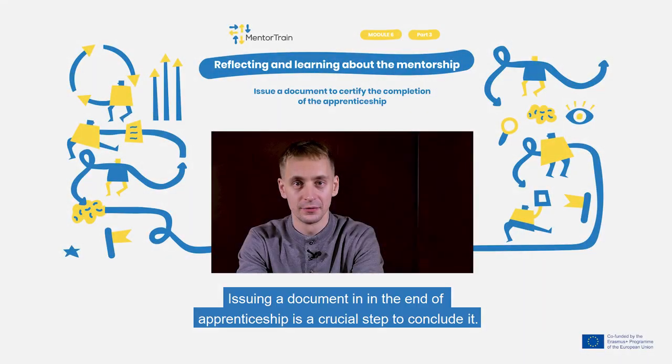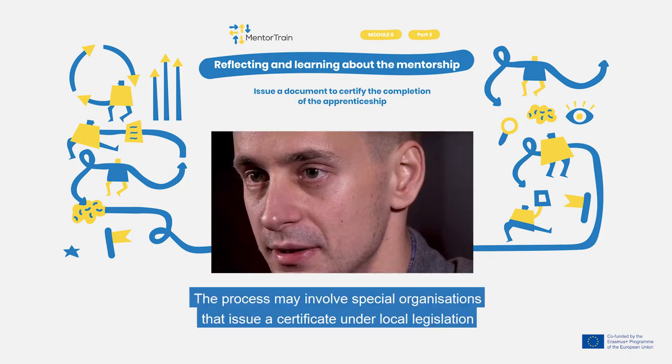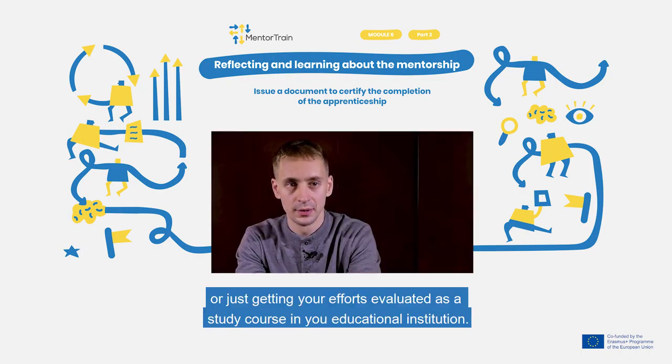Issuing a document at the end of an apprenticeship is a crucial step to conclude it. Different countries have different schemes, but documenting the completion is crucial. The process may involve special organisations that issue a certificate under local legislation, or just getting your efforts evaluated as a study course in your educational institution.